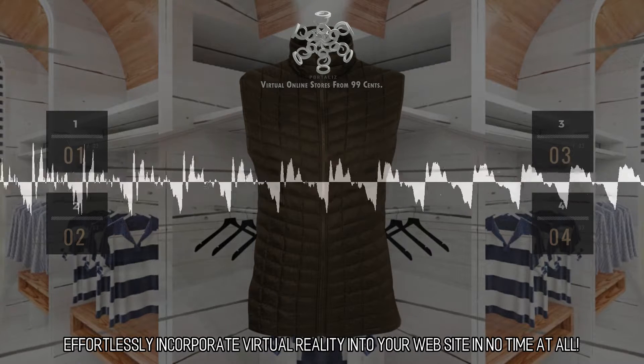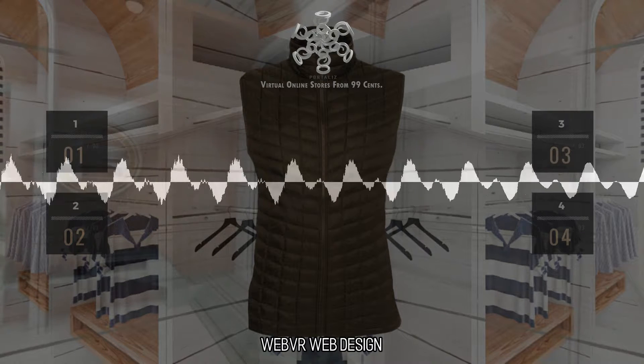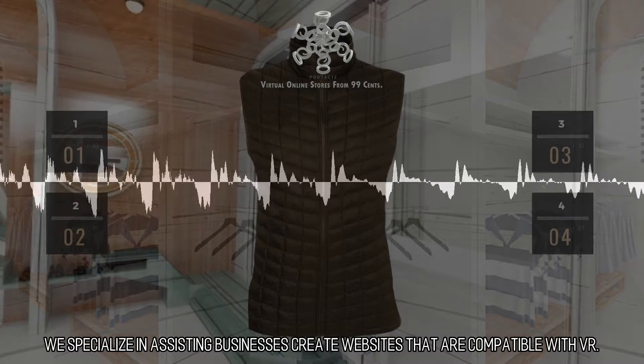Effortlessly incorporate virtual reality into your website in no time at all. WebVR Web Design — Building VR Websites. We specialize in assisting businesses create websites that are compatible with VR.